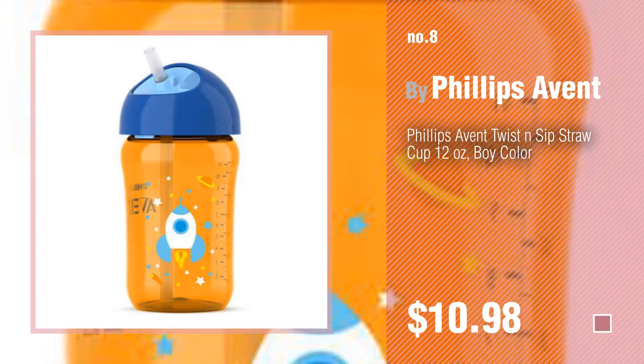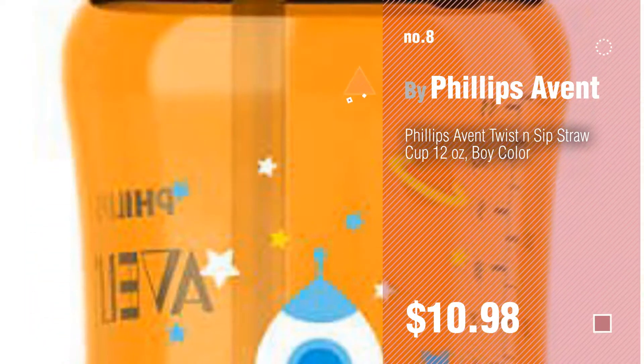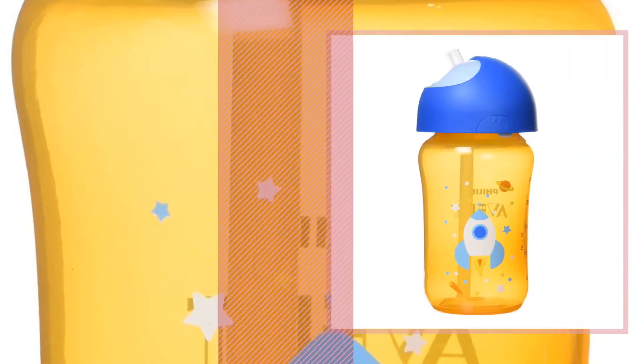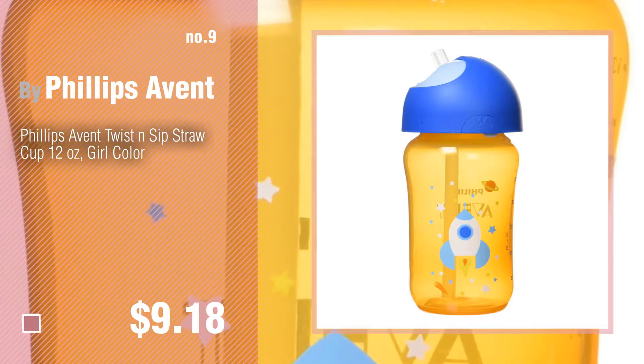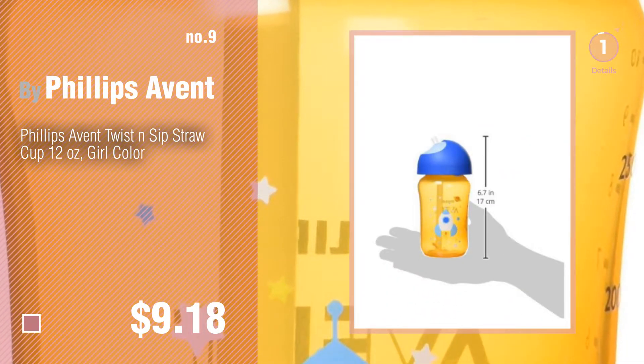Number 8, Number 9. Discover more Philips Avent Baby Products ideas and items to explore, click the description below. Number 10.